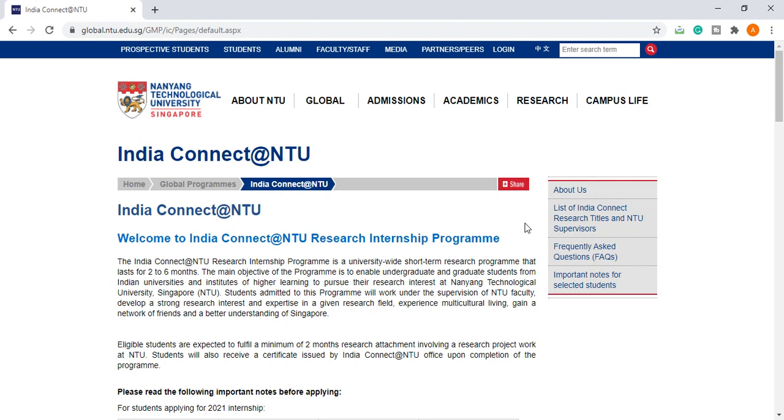Today's update is coming from NTU Singapore — the India Connect at NTU Research Internship Program. This is a university-wide short-term research program that lasts for 2 to 6 months. The main objective is to enable undergraduate and graduate students from Indian universities and institutes of higher learning to pursue their research interests at NTU Singapore, working under the supervision of NTU faculty and developing strong research expertise in a given field.